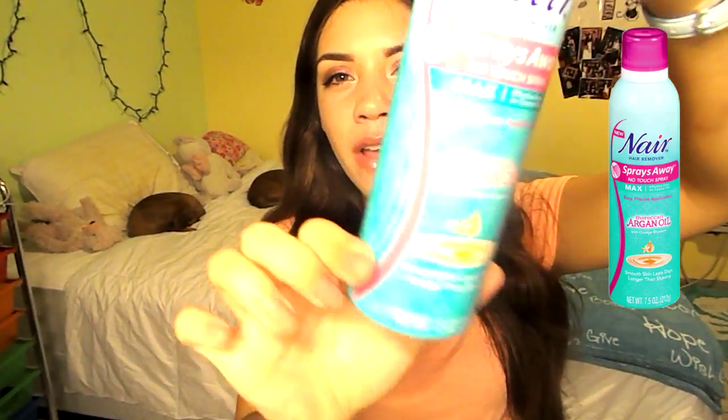Next, I have a Nair In Shower Hair Remover Spray No Touch Spray in Argan. Awesome, worked wonders, smells terrible as every Nair product does. I also have Makeup Remover Wipes — the Kirkland brand and the Pond brand.